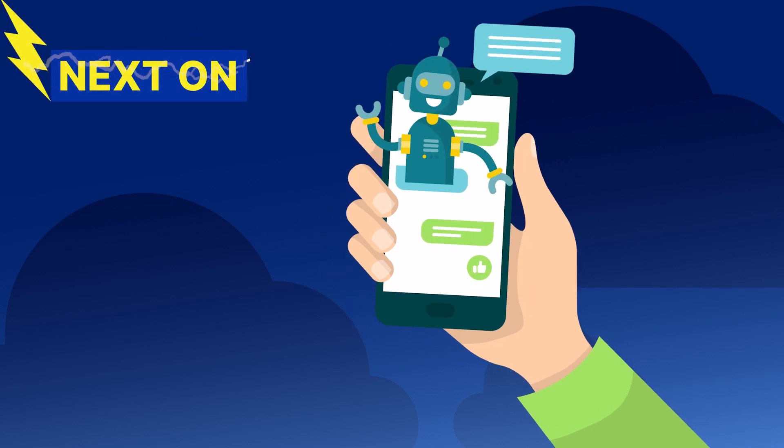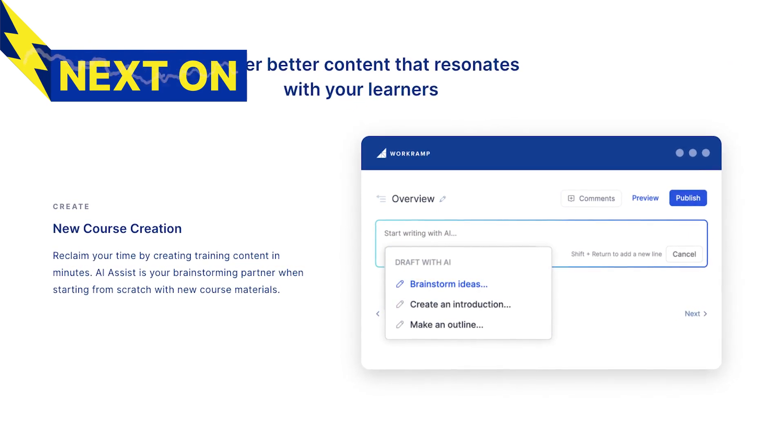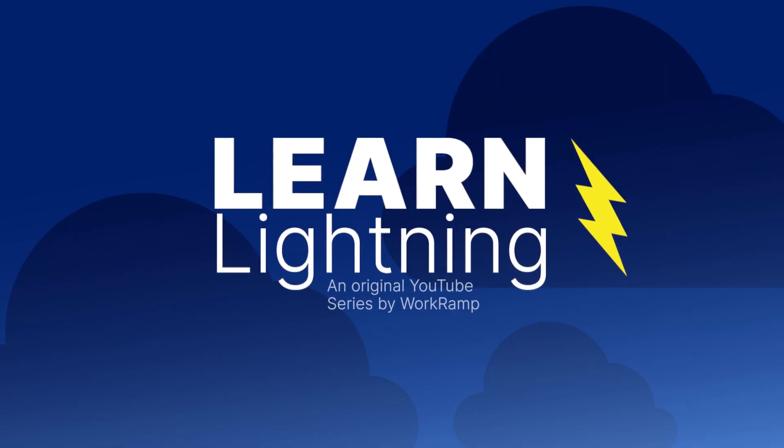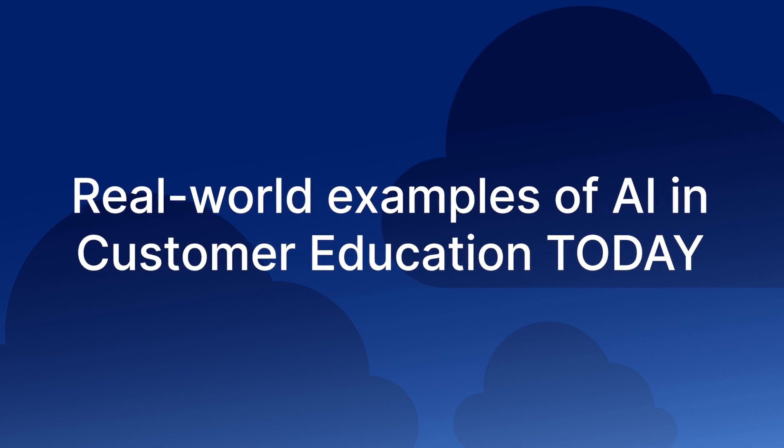Chatbots are something that we all know and love or hate. Learning platforms like WorkRamp are implementing AI even directly into the app. Let's talk about tools to use today for AI in customer education.